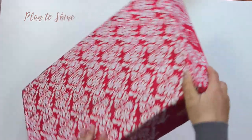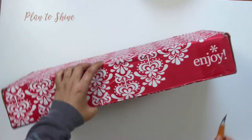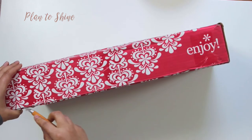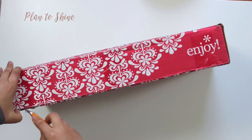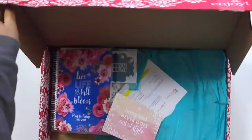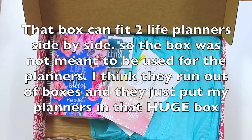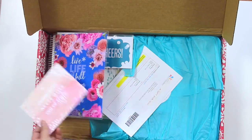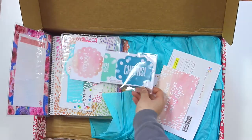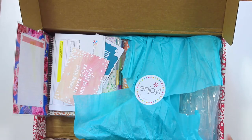Here it says 'Erin Condren' and here it says 'Enjoy.' And then I have here my shipping address. Oh my goodness, things are so messy in here. Look how I got it — things are very, very messy in here. I don't know why I got this stupid big box.